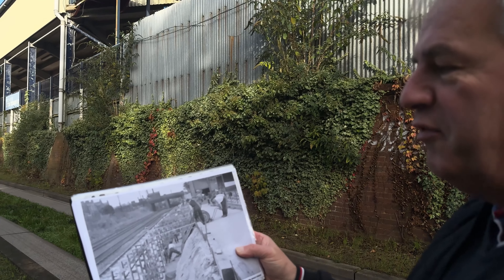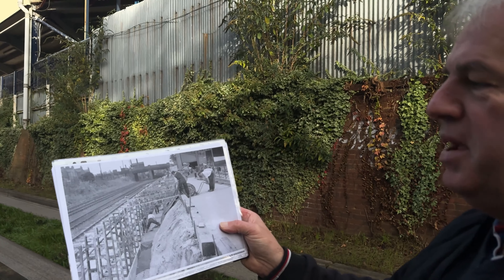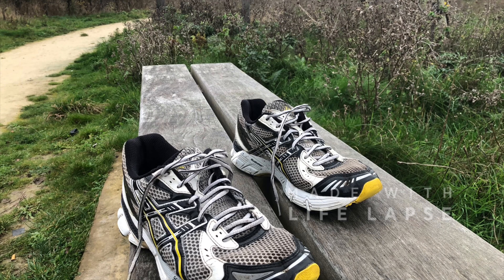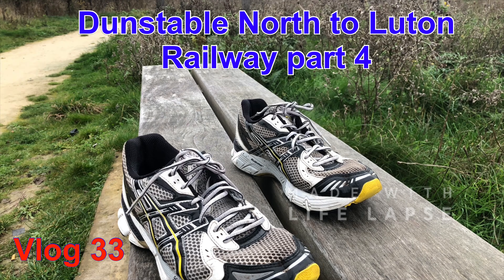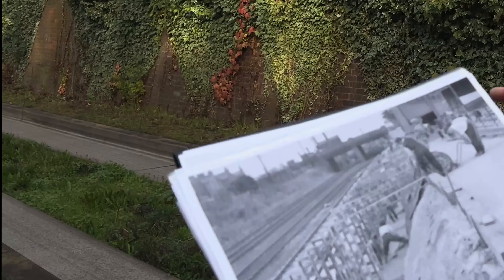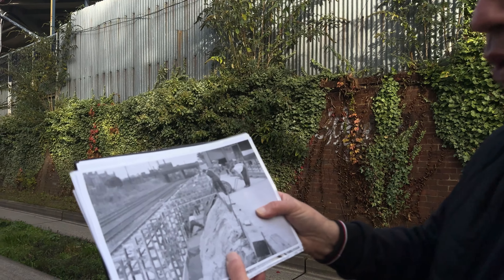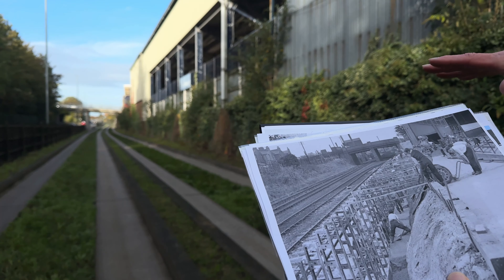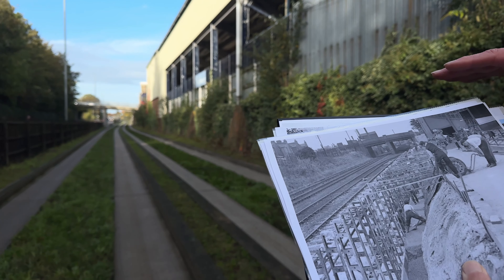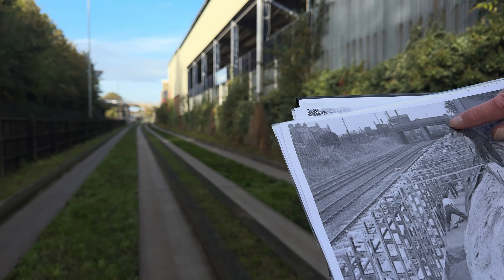We're going to start the walk today at Luton Town Football Ground. This picture was taken around the early to mid 1950s, when they were just building the wall that you can see behind us. Quite clearly you can see that here there were four tracks. The original bridge over Maple Road was taken out, the deck was lifted and made higher, but the original abutment is still there today.